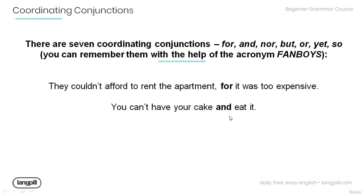Now, remember that there are seven coordinating conjunctions, and they are: for, and, nor, but, or, yet, and so. You can remember them with the help of the acronym FANBOYS.